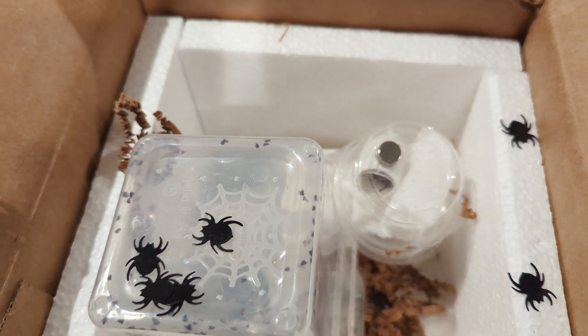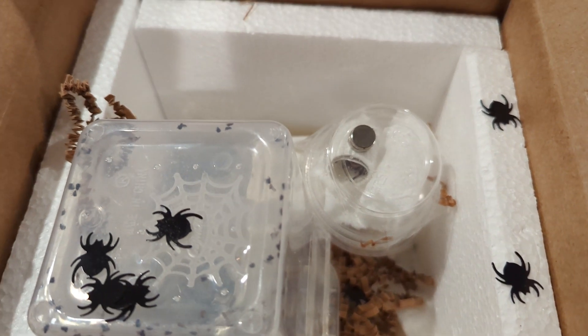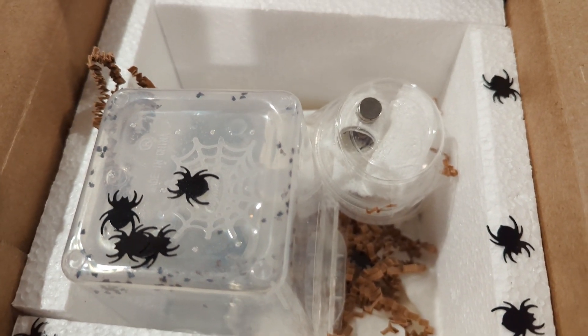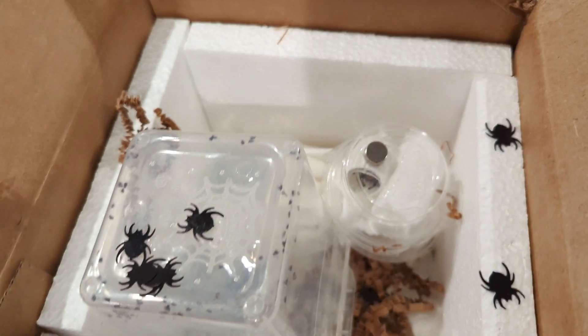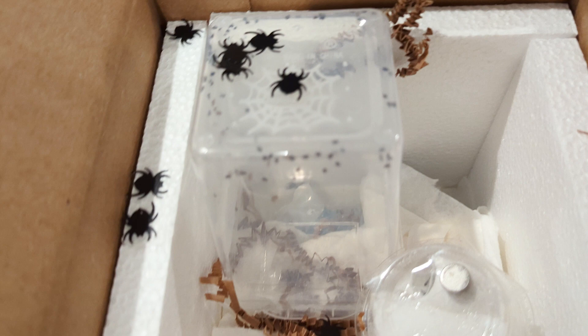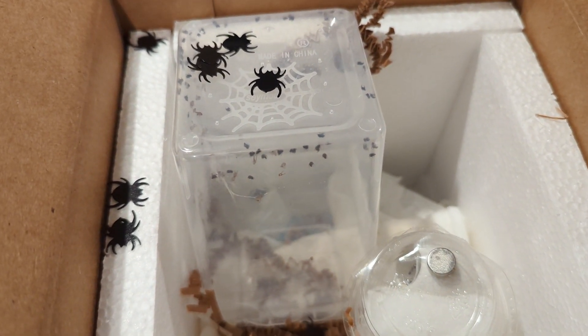Guys, it's Juice from Juice's Arthropods. I wasn't going to do any kind of unboxing video. However, I want to show you guys just the cutest damn thing I've ever seen. And normally, when I say cute, I'm referring to the actual animal.